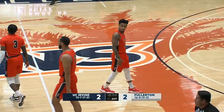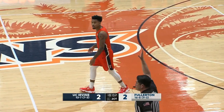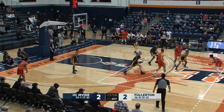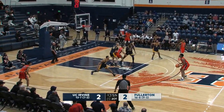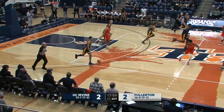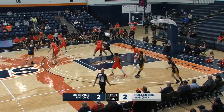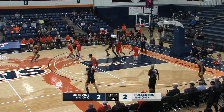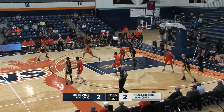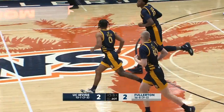Milstead looked for some redemption and he got it. Able to tap it off the foot of J.C. Butler. Titans are losers of two of their last three, fresh off a win at CSUN 81-75. On the other side, the Anteaters are riding a seven-game winning streak, holding opponents to just 50 points per game. Aniseki short on the straightaway three.